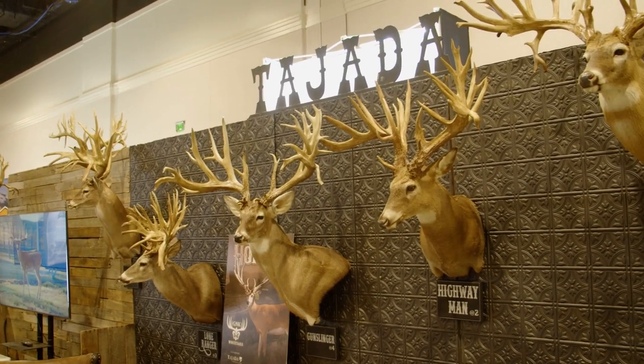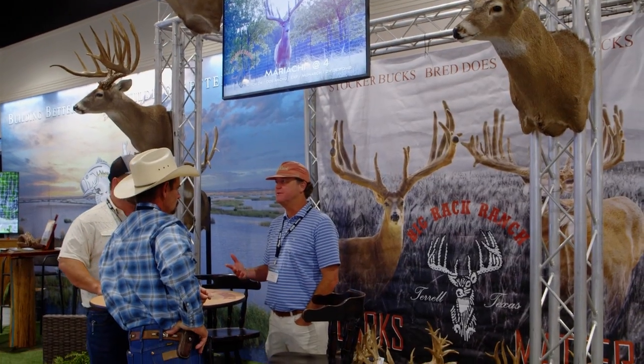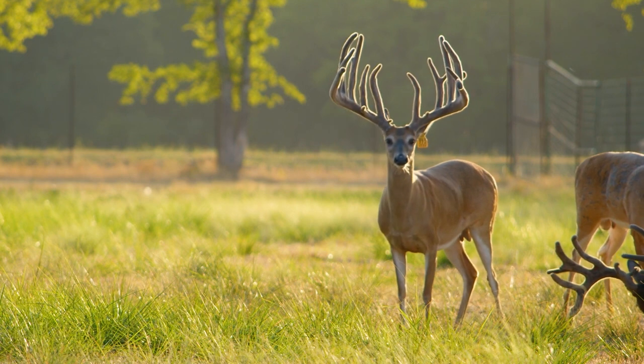In the deer business, you can go to the TDA — John currently is the president of TDA. You go to the TDA and look around the room, everybody's got big deer. But when you take a look at the Big Rack Ranch booth, the deer are different. They're beautiful.